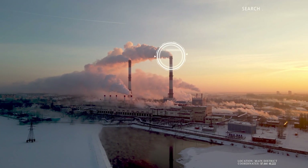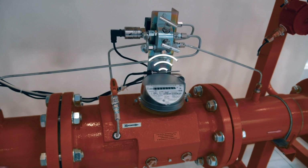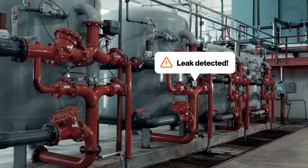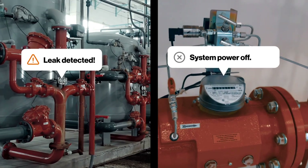Take the utility sector, for example. At the Edge, IoT sensors could provide real-time feedback that helps improve efficiency and increase worker and public safety. Systems could detect power losses and gas leaks immediately, triggering alerts and automatic shutdowns.